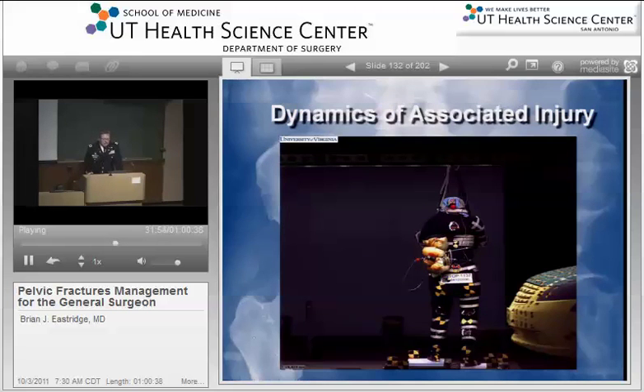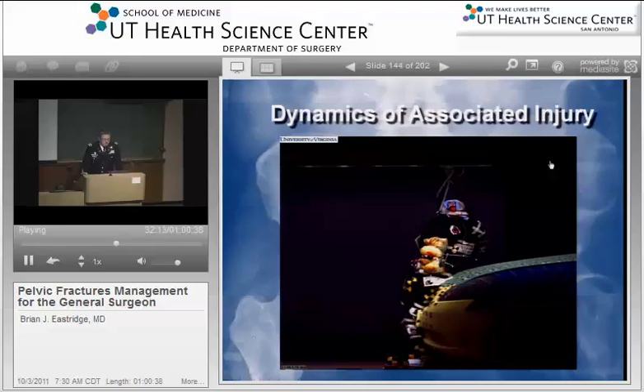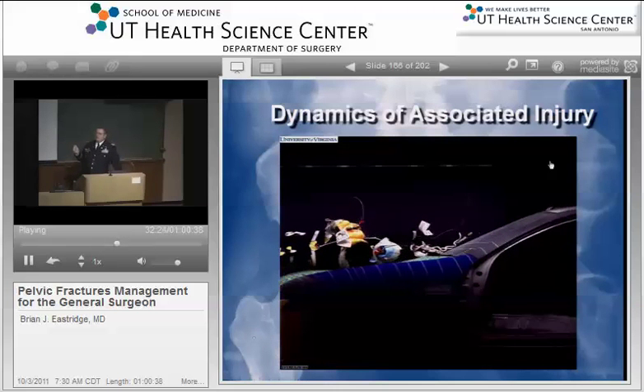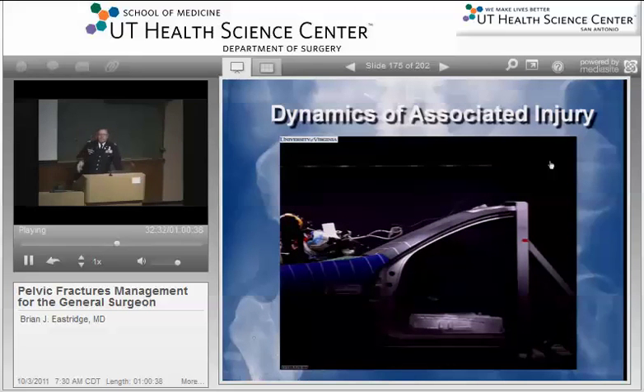This video shows the pedestrian impact — watch the pelvis and then watch what the rest of the body does, particularly the head. The head has a different dynamic effect because the neck and head are effectively the tip of the whip — like cracking the whip. There's a tremendous whiplash effect of the neck and the head either on the hood of the car or on the windshield. Particularly with pedestrian fractures, there is a tremendous association with traumatic brain injury for this reason.